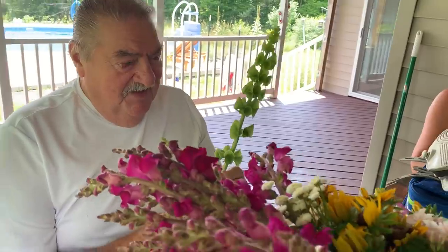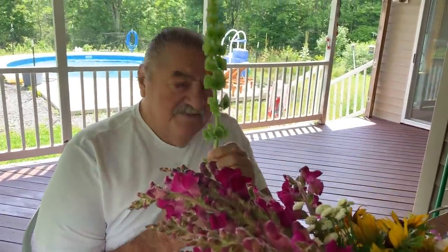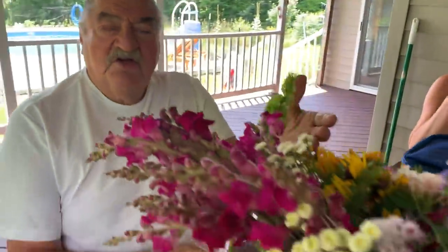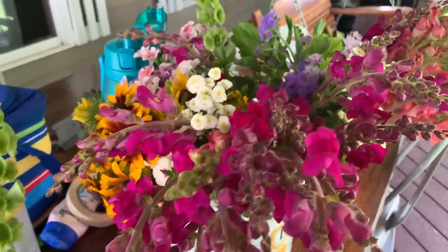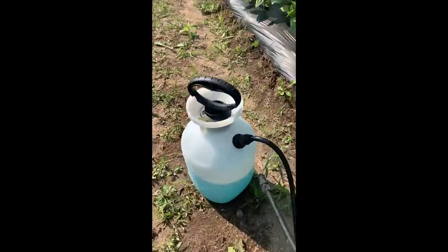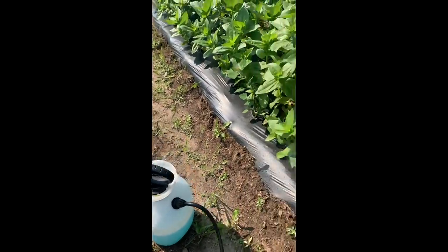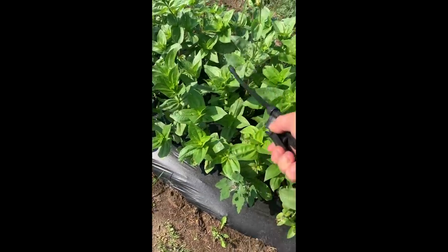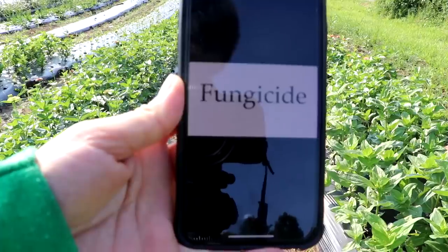Everything in this pile of cut flowers looks beautiful — nothing looks bad. I'm using the copper fungicide now, which is actually blue-colored, spraying all of the green foliage. Hopefully it works.